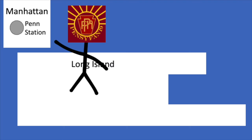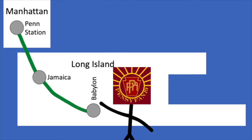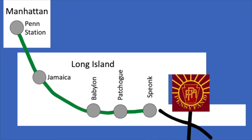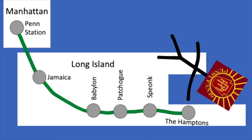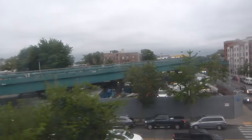Most runs to Montauk usually originate at Jamaica or Long Island City. After Babylon, the line becomes diesel-only but still double-tracked to Patchogue. After Speonk, the line becomes single-tracked as it enters the Hamptons — the land of tourists and quiet millionaire mansions. And finally Montauk, the easternmost station in New York State, known for its lighthouse. Thanks, Pensyvan.